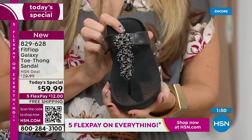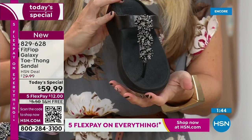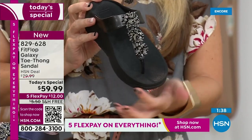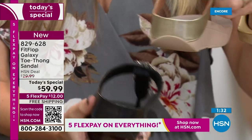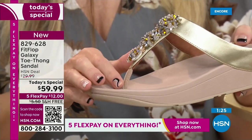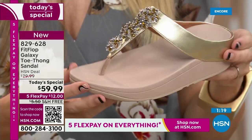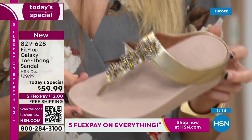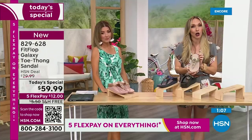Go to Fit Flop's website — this shoe isn't even there, that's how limited and exclusive it is. We have a one-day-only price. We've got the rose, yellow gold, black, navy, and silver — whole sizes 5 through 11, size down for half sizes. We have a wider-than-average toe box. The microfiber lining with the amazing padded toe post — a lot of people even wear these as house shoes. Once you have your tootsies in these, it's really hard to go back. It's a game-changer.